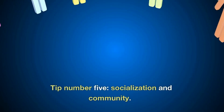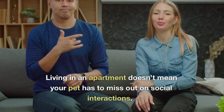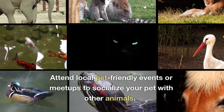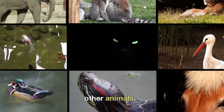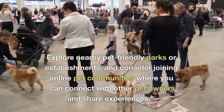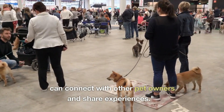Tip number five: socialization and community. Living in an apartment doesn't mean your pet has to miss out on social interactions. Attend local pet-friendly events or meetups to socialize your pet with other animals. Explore nearby pet-friendly parks or establishments, and consider joining online pet communities where you can connect with other pet owners and share experiences.